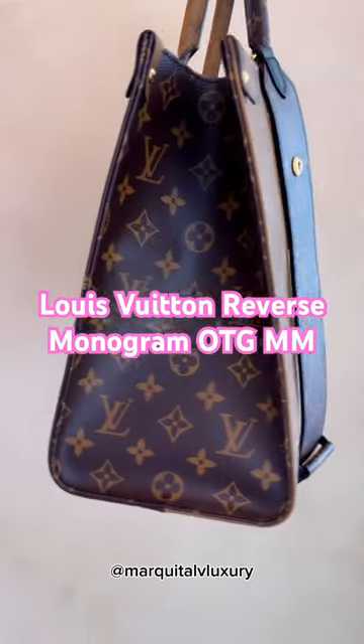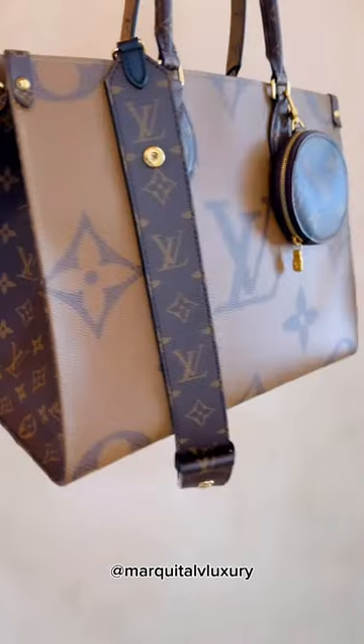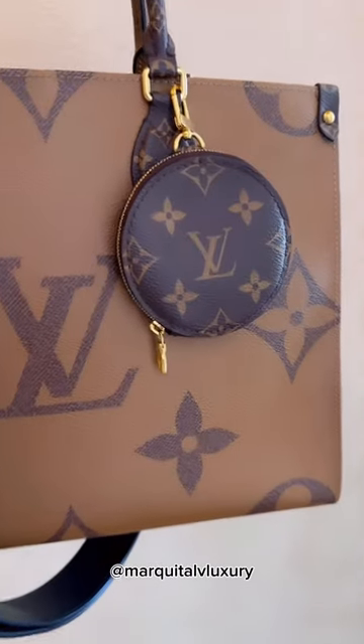Hey hey hey! Happy Tuesday! It's Markita LV Luxury here. I am honestly here just to show off how beautiful this handbag is.